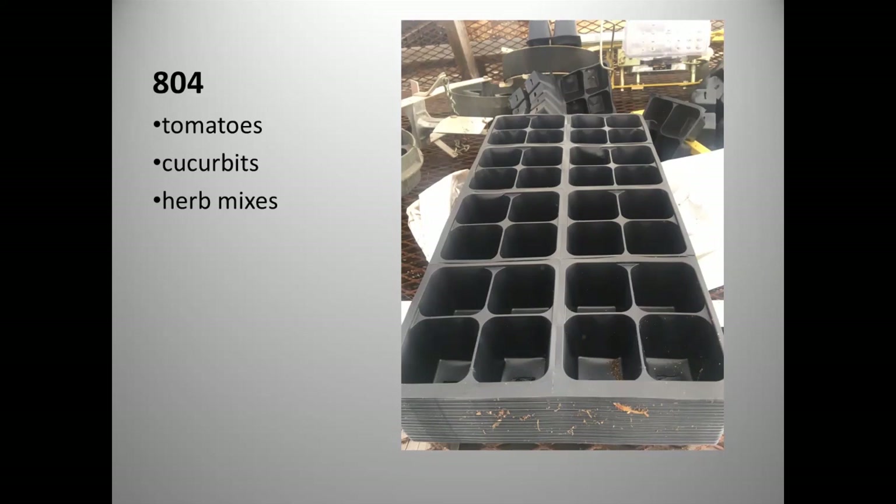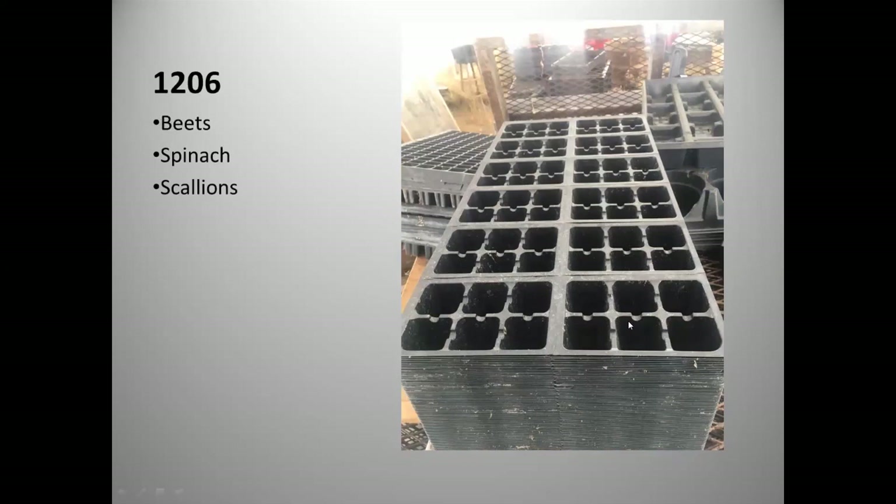We also do beets, spinach, and scallions in multi-seeded cells: two to three beets, two to three spinach, six to seven scallions — planted as a clump. This smaller cell holds the root volume together. It also has the advantage of being a 12-pack as opposed to an 8-pack, so we get more retail value per flat compared to an 806 or 804.